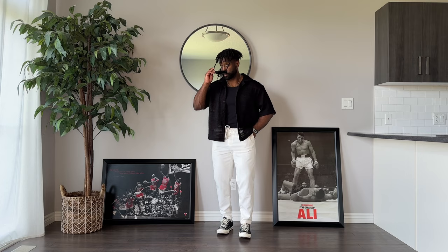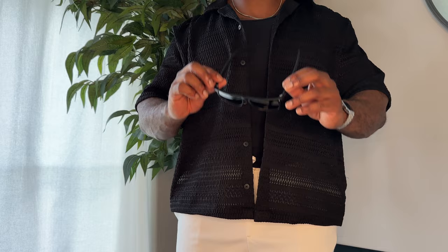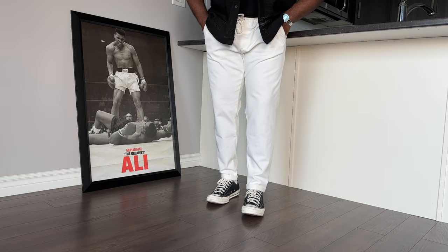We got one more fit featuring some white pants, this time a little bit more dressed up. Up top, we got another crochet shirt, this time from Zara, with a black tank top underneath as a layer. Love this piece — super breathable. Paired it with some white pants, and these go great with the Chuck 70s. Can't go wrong with the black and white looks.